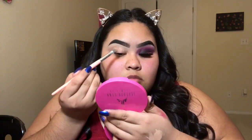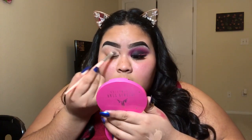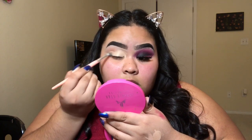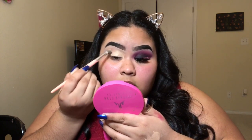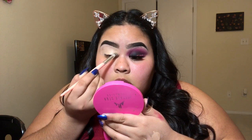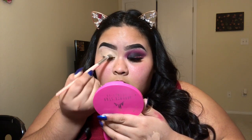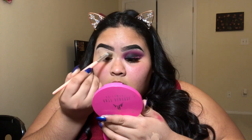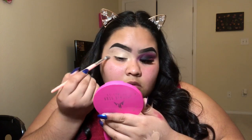Without further ado, let's go ahead and get started. I'm going in with my Maybelline Fit Me concealer and a little bit of my Wonder Cover concealer from Shop Miss A in the shade Classic Ivory. I'm going to be using that as a base for my eyeshadow, and I am not going to be setting it with translucent powder.